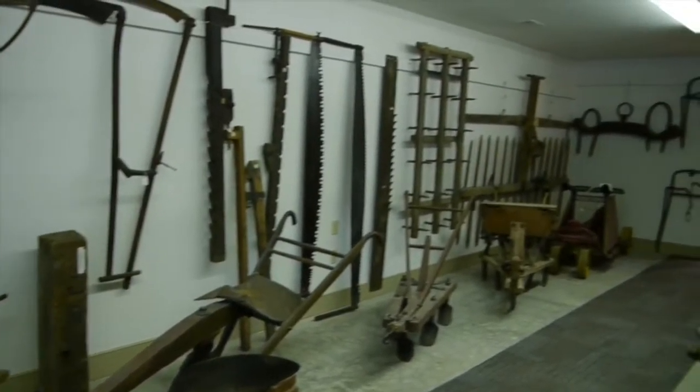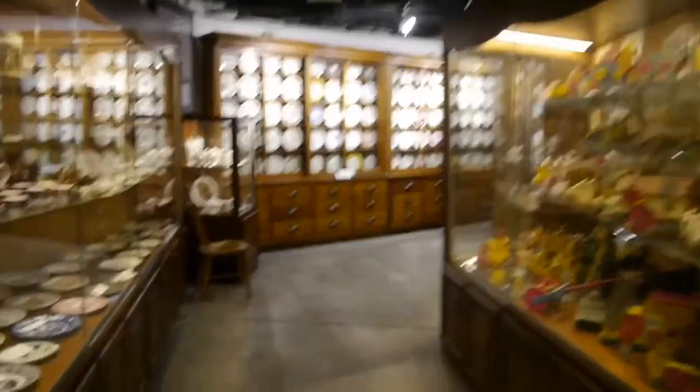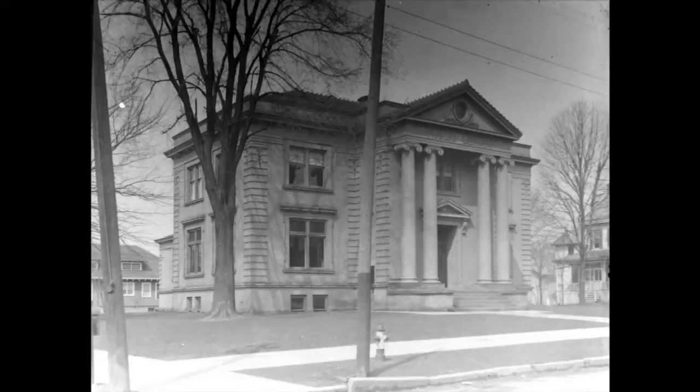This particular artifact is one of the earliest pieces in the Society's collection, and was originally part of the Old Worcester Museum that used to be housed in the Carnegie Worcester Public Library building.